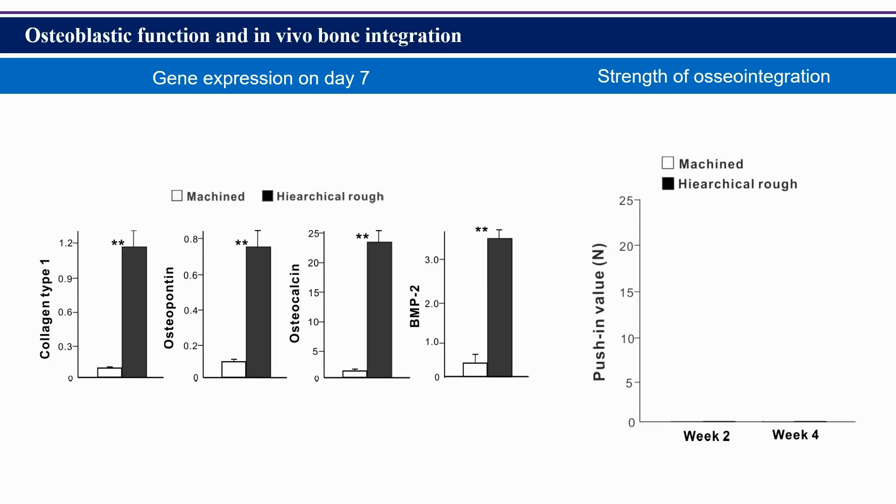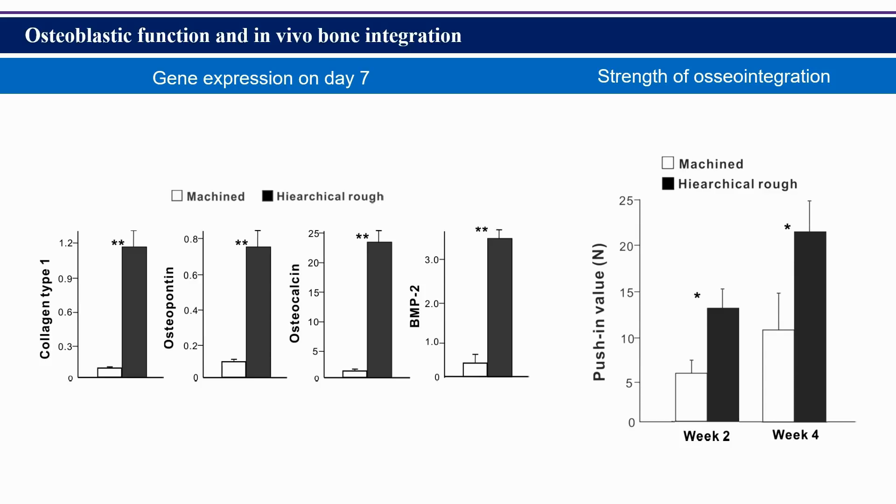We also examined the biomechanical strengths of bone and implant integration in the rat femur model. The strength of integration was more than 100% greater for the hierarchical rough surface at week 2 and week 4 of healing.